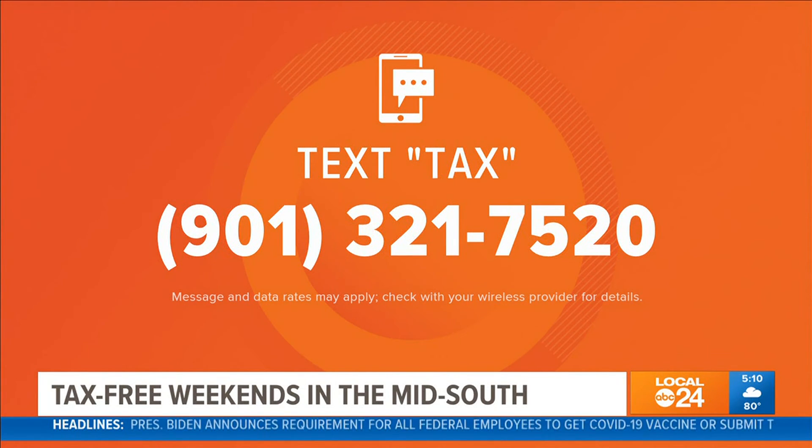We put together everything you need to know about the tax-free weekend coming up in Tennessee, Mississippi, and Arkansas. All you have to do is text the word TAX to 901-321-7520 and we'll send everything you need to know right to your phone.